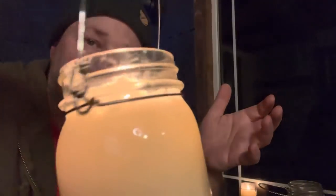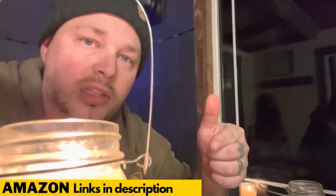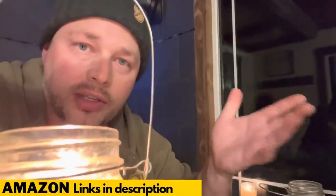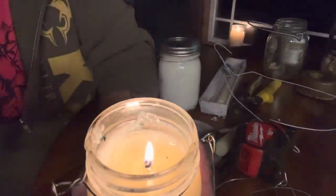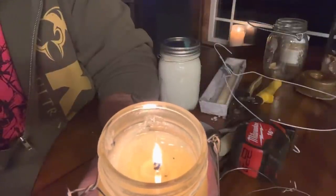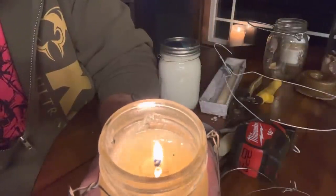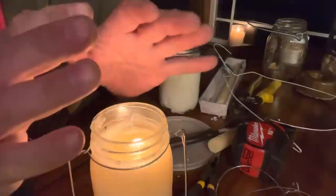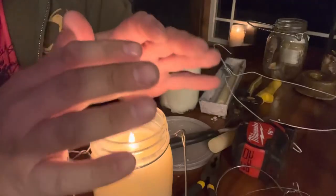I'll most likely leave links in the description for most of this stuff — you can find it on Amazon or at your craft store. Now this one's been burning for an hour — you can see it acts just like a candle: melts around the flame a little bit, got a top liquid area, and that's about it. In a vehicle this is going to put off a good amount of heat for that small space and make a big difference.